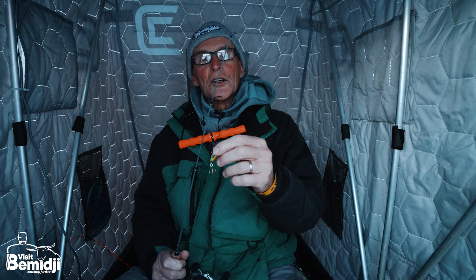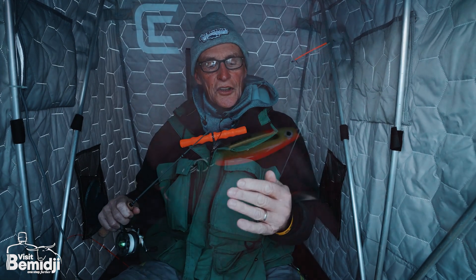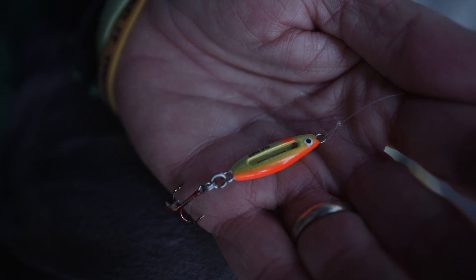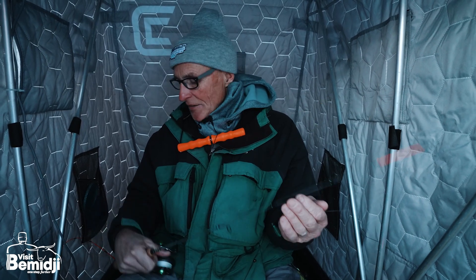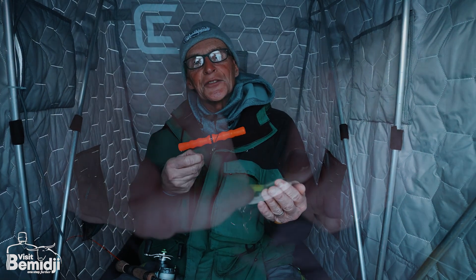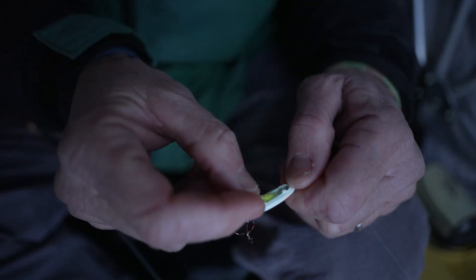What we're using today is a Northland Glow Shot Spoon. The reason I really like these — and these are good for panfish, pike, walleyes, perch, you name it — is that they have a glow stick that sits inside the spoon and it'll glow for eight to ten hours at a time. They're very simple. With each spoon you get a couple of glow sticks in different colors.